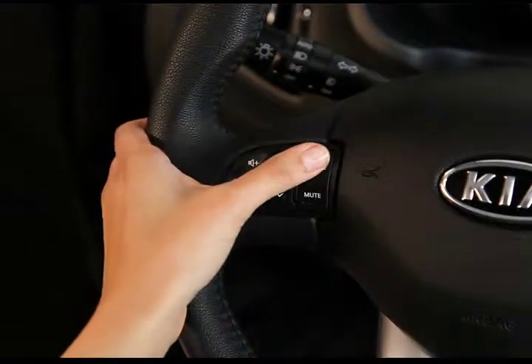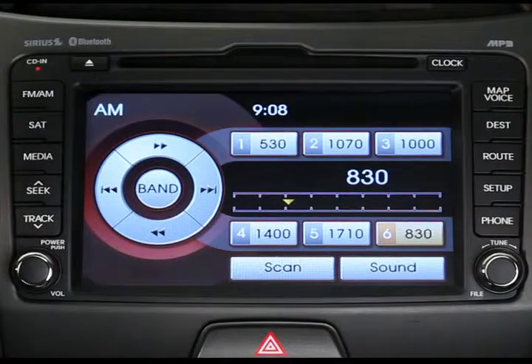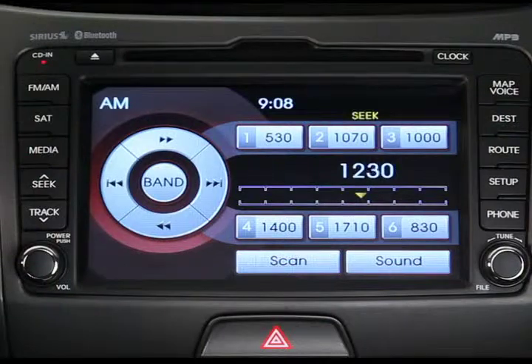Pressing the mode key on the steering wheel lets you shuffle through different audio modes. If you're listening to an AM radio station, pressing the seek up or down keys will tune in to the next or previous preset. Press and hold for the next stations with high quality reception.